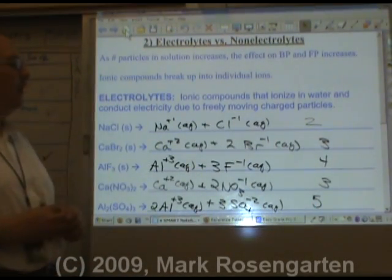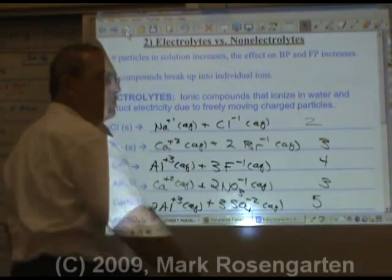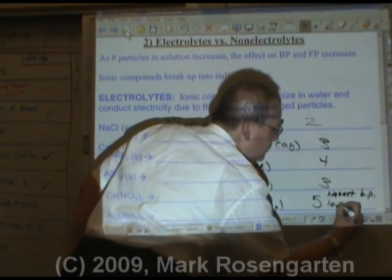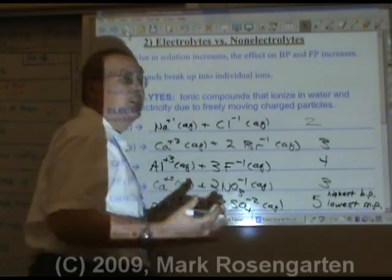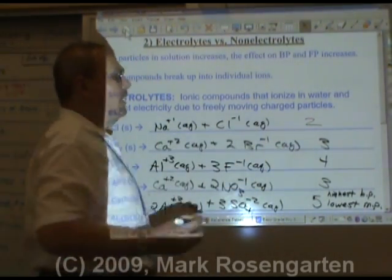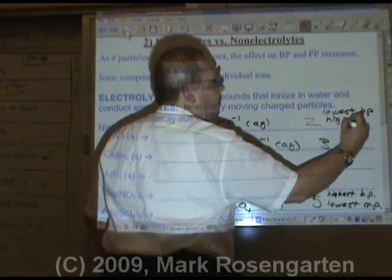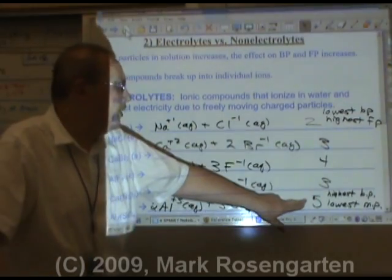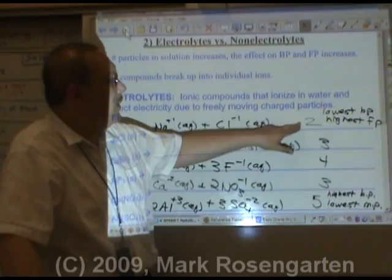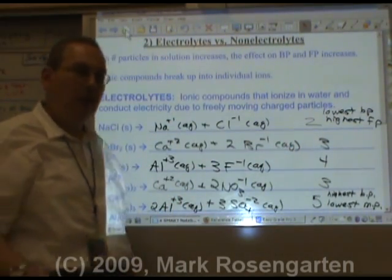Which of these is going to have the greatest impact on the melting and boiling point? Whichever one gives you the most particles — Al₂(SO₄)₃ with 5 moles of ions will have the highest boiling point and lowest freezing point. Whichever one breaks up into the fewest particles will have the lowest boiling point and highest freezing point. More particles, greater effect, greater range where water is liquid. Fewer particles, least effect, smaller difference between melting and boiling point.